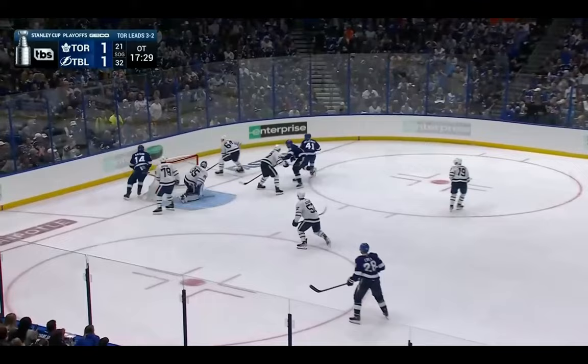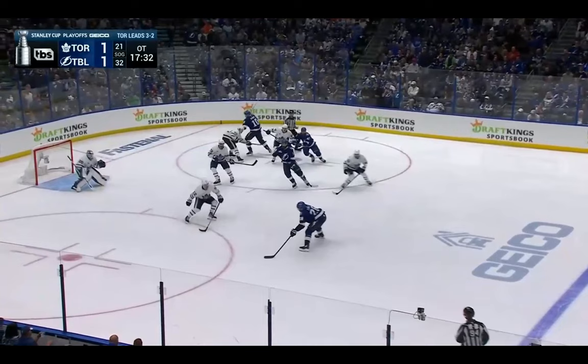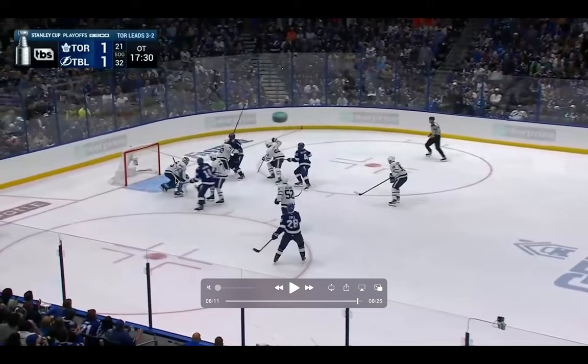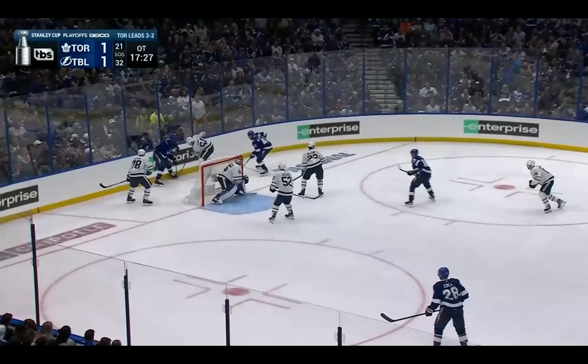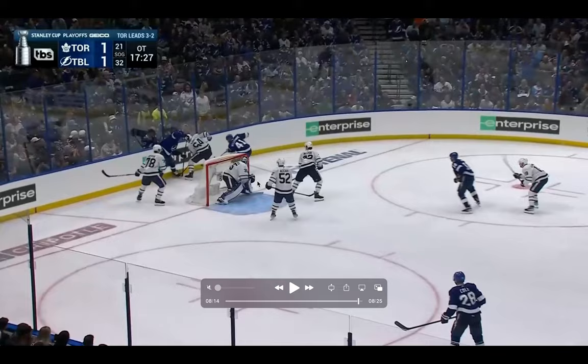Maybe not the most textbook recovery here, but he gets back. The puck kind of surprises him. I would love to see him get more of a rotation — a rotation in and then slide back to the post. He gets caught getting up with his left leg as opposed to his right leg, maybe thinking the puck was going to be on the other side. Instead of getting up with the right leg and pushing back — but those are little details. He's in the NHL; he can get away with it.